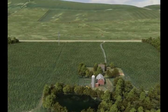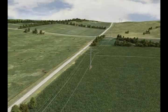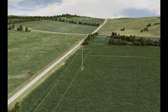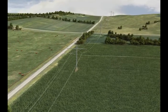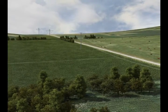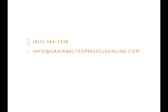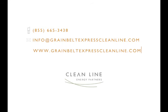Thank you for taking the time to learn about the transmission line construction process for the GrainBelt Express CleanLine. We believe our success is dependent on thorough public involvement and dedicated environmental stewardship. CleanLine is committed to a responsible and transparent outreach process that engages the communities and landowners that will be affected. For more information regarding the construction process, please contact us at 855-665-3438 or info@grainbeltexpresscleanline.com. Information can also be found on our website at www.grainbeltexpresscleanline.com.